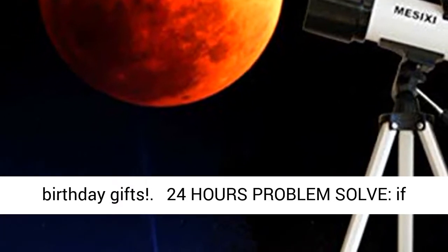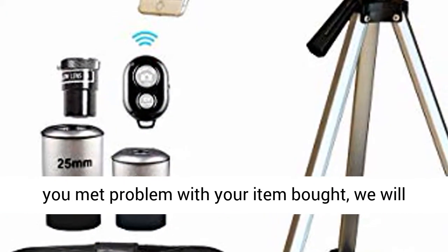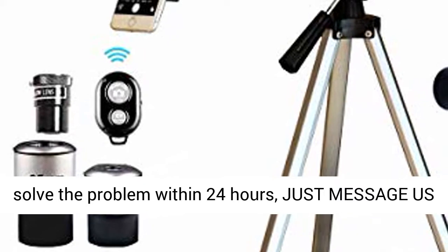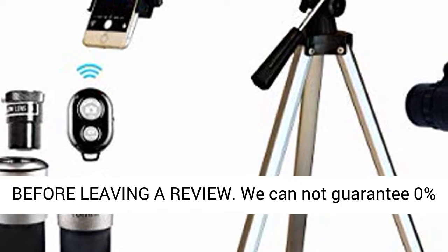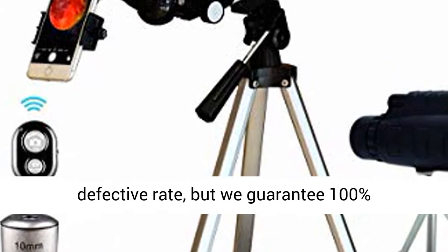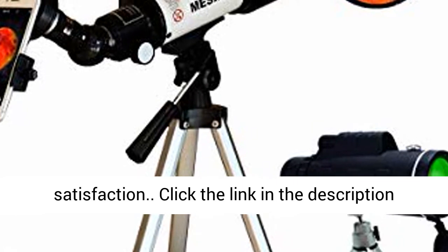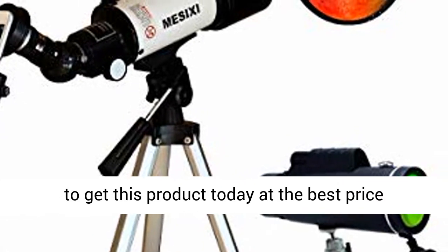Perfect Boys Birthday Gifts. 24-Hour Problem Solve: if you have a problem with your item, we will solve it within 24 hours — just message us before leaving a review. We cannot guarantee 0% defect rate, but we guarantee 100% satisfaction. Click the link in the description to get this product today at the best price.